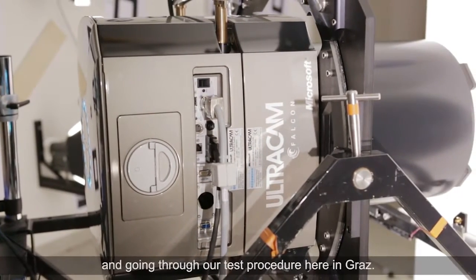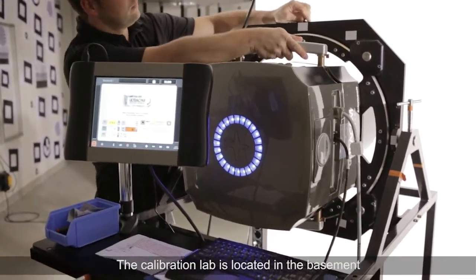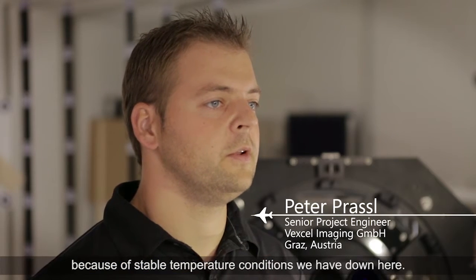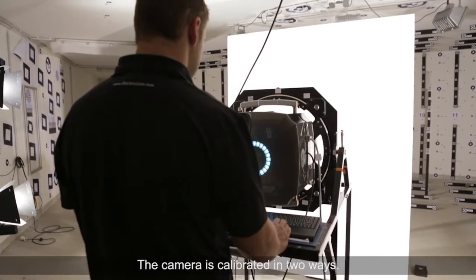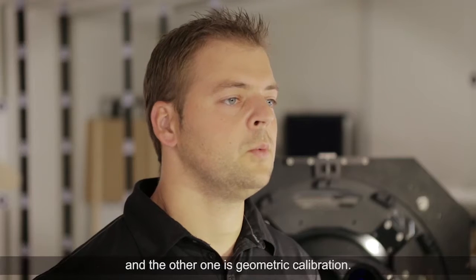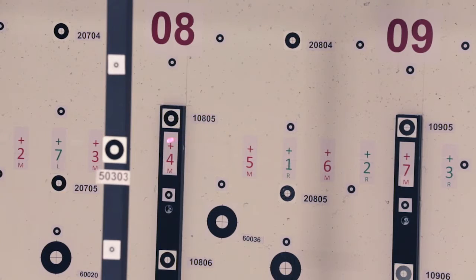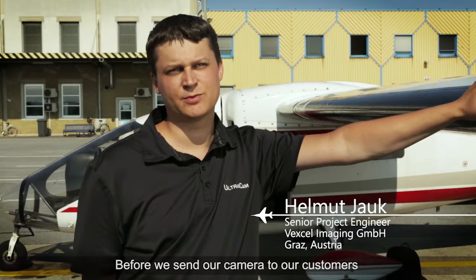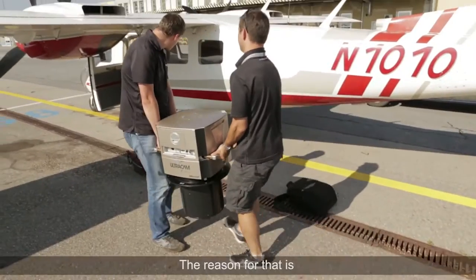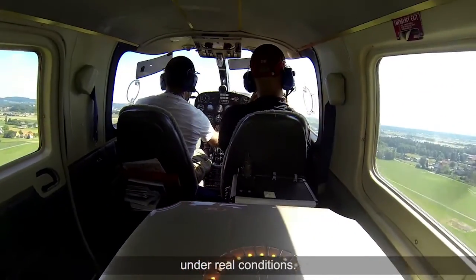Each camera is calibrated and goes through our test procedure here in Graz. The calibration lab is located in the basement because of the stable temperature conditions we have down here. The camera is calibrated in two ways: one is radiometric calibration and the other is geometric calibration. Before we send our camera to our customers, we perform an acceptance flight with each camera system to check the entire system under real conditions.